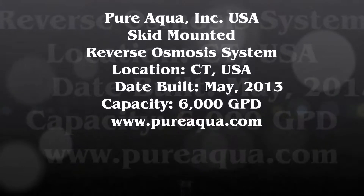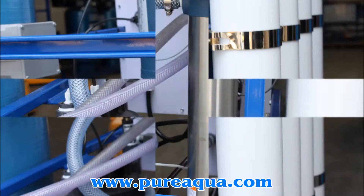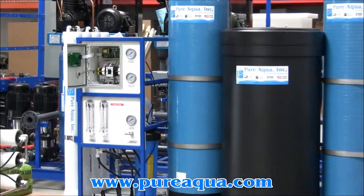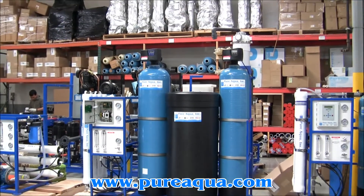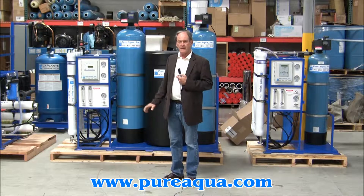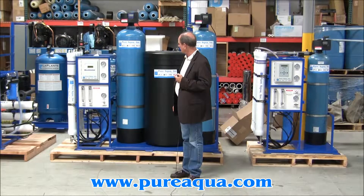Thank you for joining us. It is May 3rd, 2013. We're in Santa Ana, California at the headquarters of Pure Aqua, and we've just completed the fabrication of a skid-mounted water treatment system. This water treatment system is headed to the east coast of the United States for use in a water store.